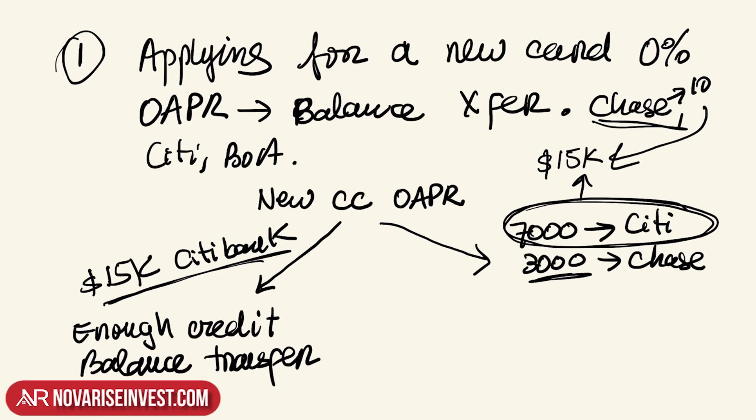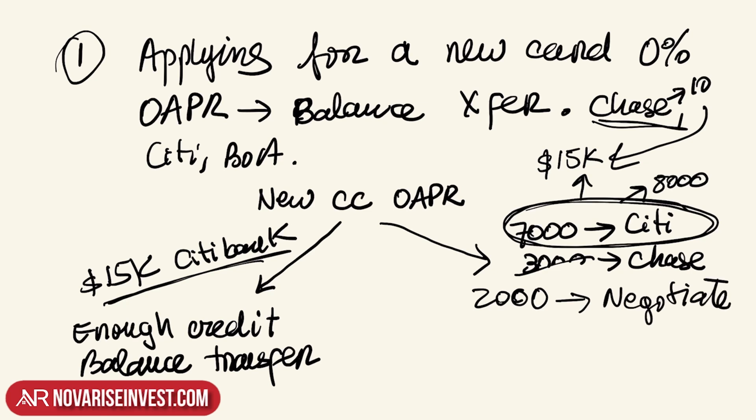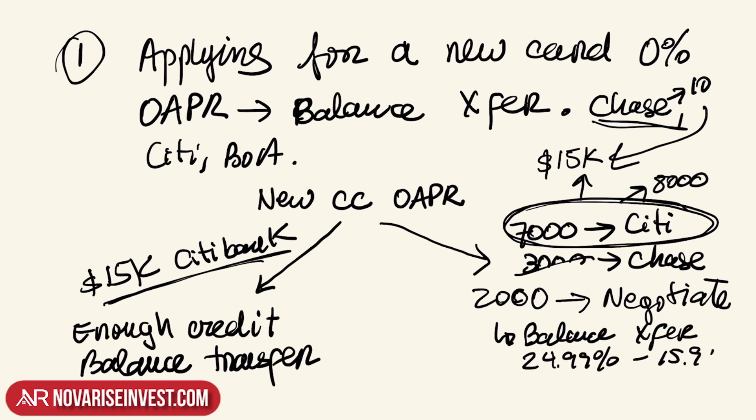Let's say they raised it to only $8,000 and you're still short $2,000. In that case, you're going to have to negotiate with Chase to lower your credit card rate. One way to negotiate is by telling them you're about to do a balance transfer, but you don't want to deal with the hassle and you're trying to see if they can lower your rate — maybe from 24.99% down to 15.99% if possible. Another negotiation tactic is to blame it on the Fed and say the Fed lowered the rate, so how come your card rates are still so high, and ask them to honor that and help you get access to a lower rate.